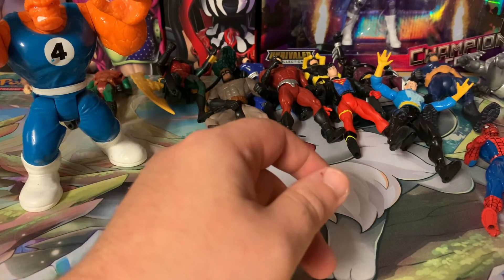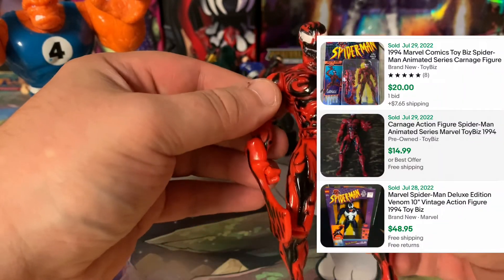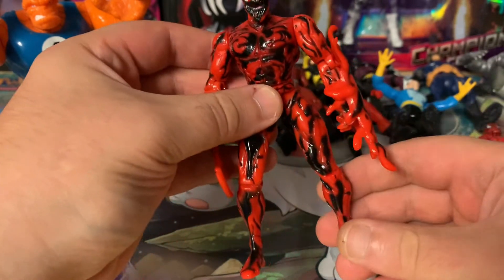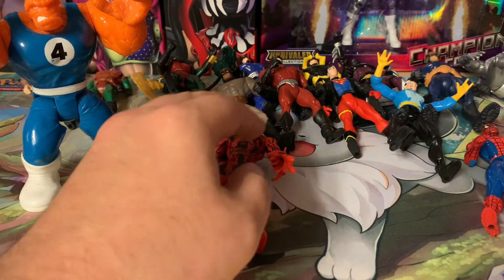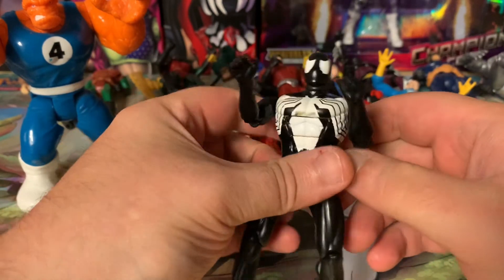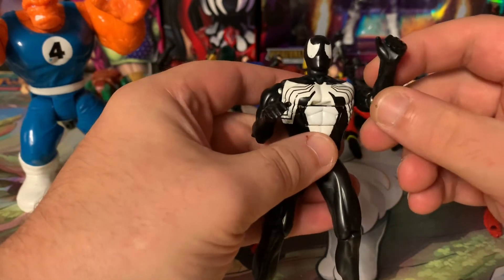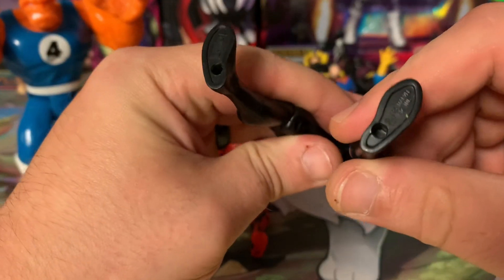Probably the really big hit of the entire lot is this original Maximum Carnage Carnage figure. It has two of the accessories but is missing one of them. As you can see, he still fetches a pretty penny even loose. Then we have the black and white suit Spider-Man as well. He came in an entire line — I believe it was called Web Layer or something like that — and had a whole bunch of accessories. But even loose, original Spidey figs like these hold their value.